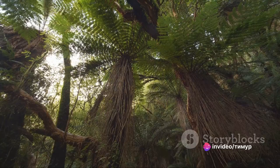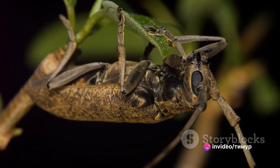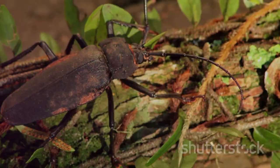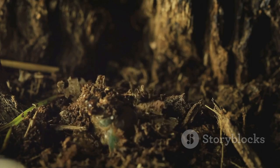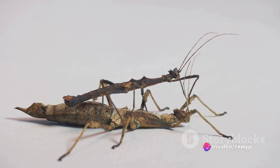The giant weta's size is not its only noteworthy quality — it's also known for its striking appearance. With a body that can span up to four inches, it has a rugged armor-like exoskeleton and long, spiny legs used for both movement and defense. These creatures are generally harmless to humans unless provoked. The female weta lays a large clutch of eggs, often in the hundreds, in a safe, moist location. These eggs hatch into nymphs, which undergo a series of molts, gradually growing larger with each molt until they reach their adult size.